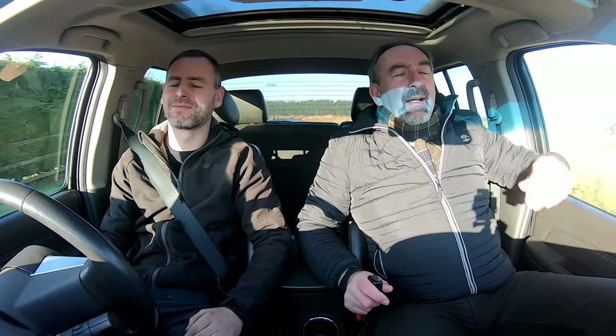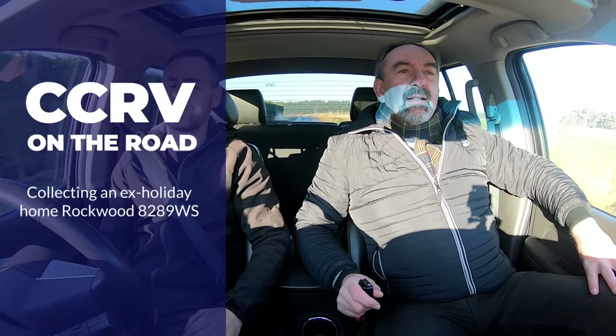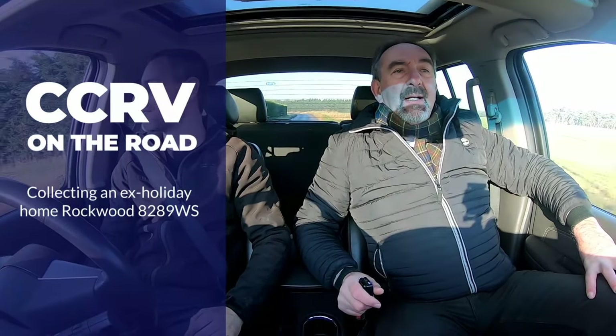Good morning everybody. We're off down to Barrow, which is only a few miles away from the campsite. Me and Ashley are going down there just to pick up one that we bought back that was used as a holiday home, so we just thought we'd do a little bit of footage once we go down on the site just to show you what can be used as a holiday home. It's a Rockwood 8289 — a nice unit.